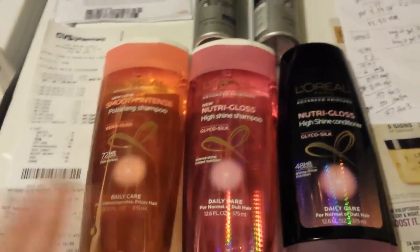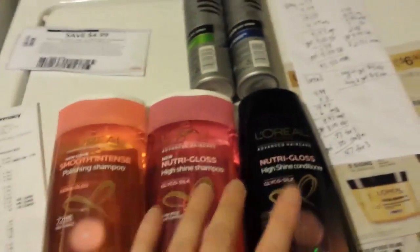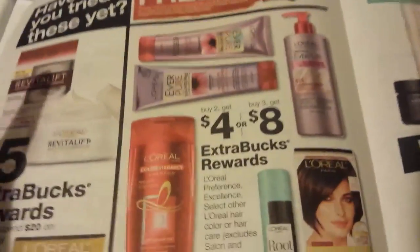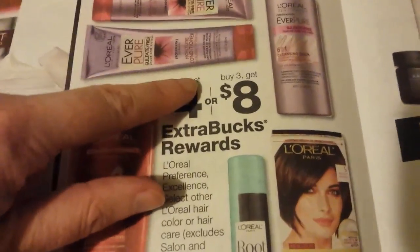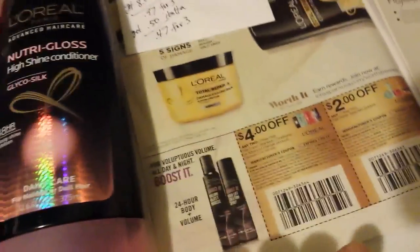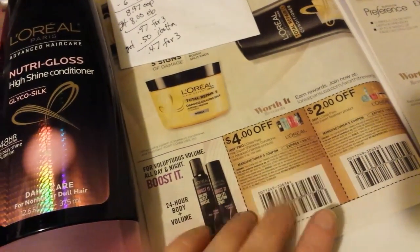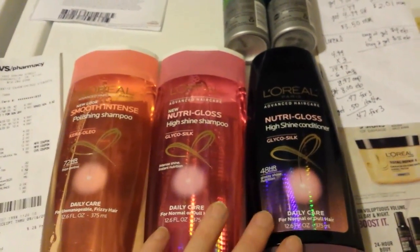I had to find something else to try and get some Extra Bucks back, because I had $14 to spend. So L'Oreal shampoos — buy two, get a $4 Extra Buck, or if you buy three, get an $8 Extra Buck. We had $2 coupons. There's also a $4 off two coupon that came in the Red Plum on the 9th of this month. I used the $4 off two, and then I had a $2 off one that I printed from coupons.com last week — not sure if that one's still there. So I had $6 in coupons.